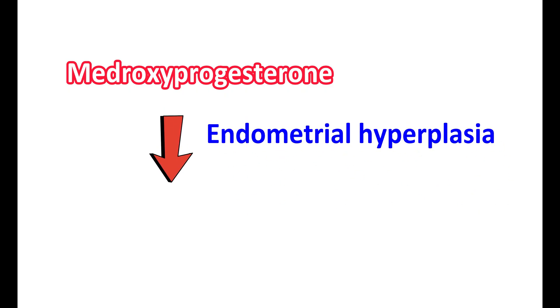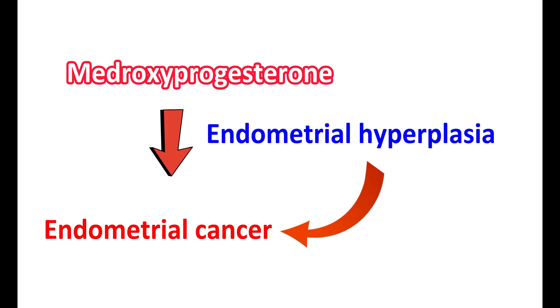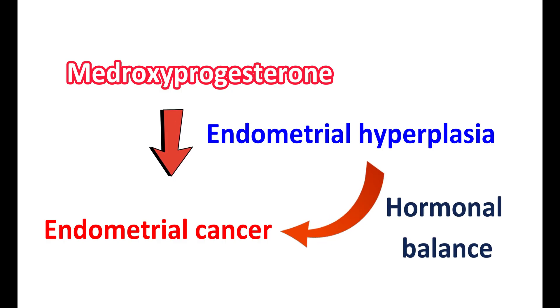Endometrial hyperplasia is the proliferation of the endometrium, which is one of the precursors for developing endometrial cancer. By restoring the hormonal balance, medroxyprogesterone can reduce endometrial proliferation. Today in this video, we are going to discuss the key facts about medroxyprogesterone.